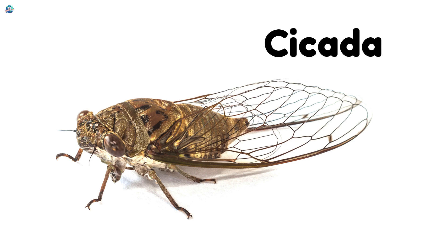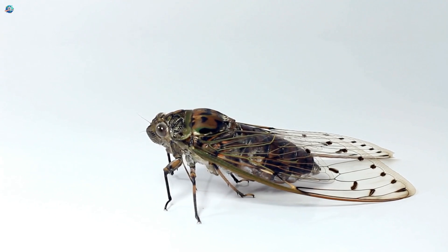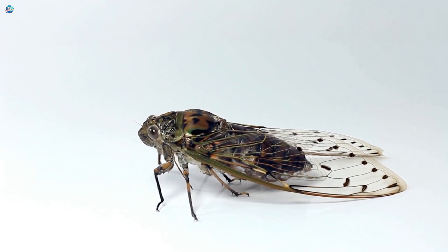Cicada. Some cicadas sing in the daytime, but many species are more active at night. Their calls fill the summer air.